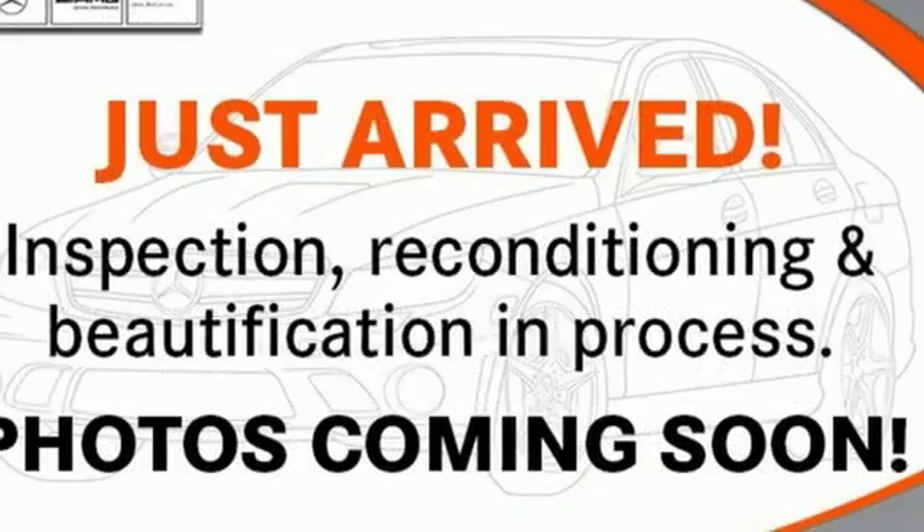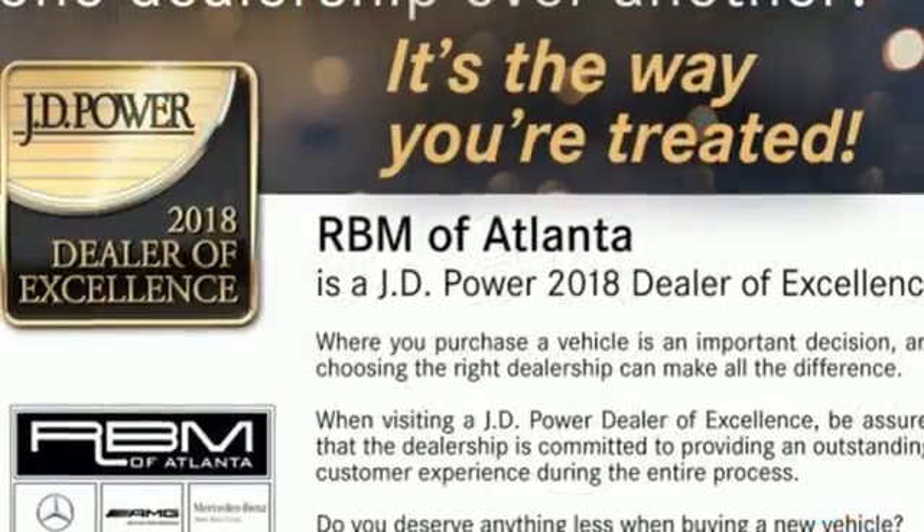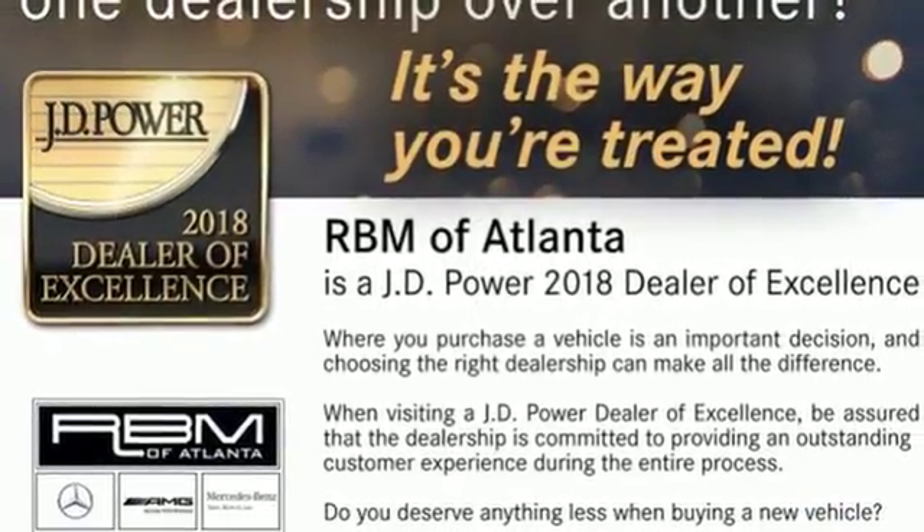Automatic transmission, first and second row power sliding and tilting sunroof, four-wheel anti-lock disc brakes, and V6 engine.